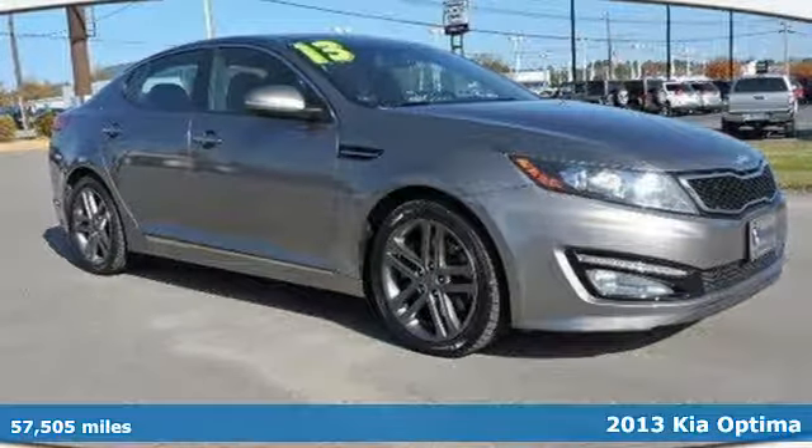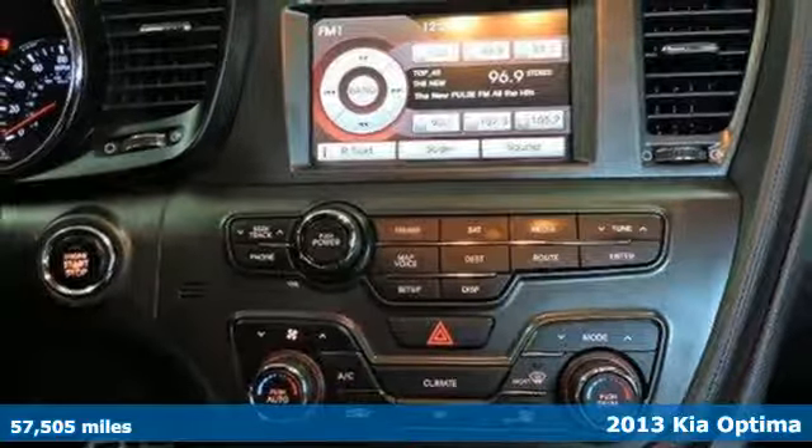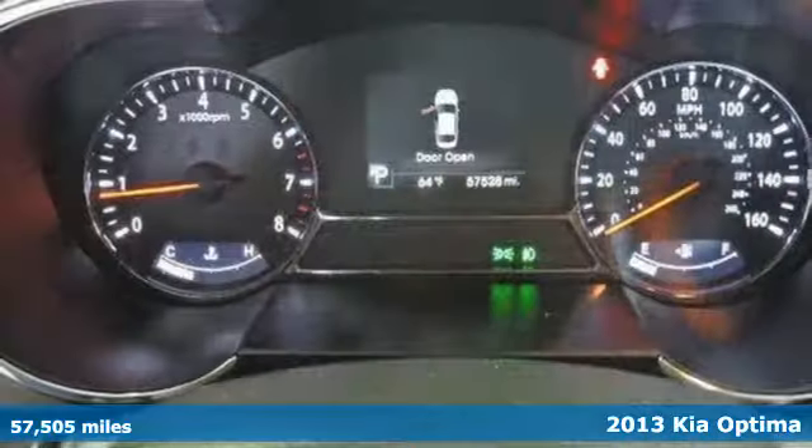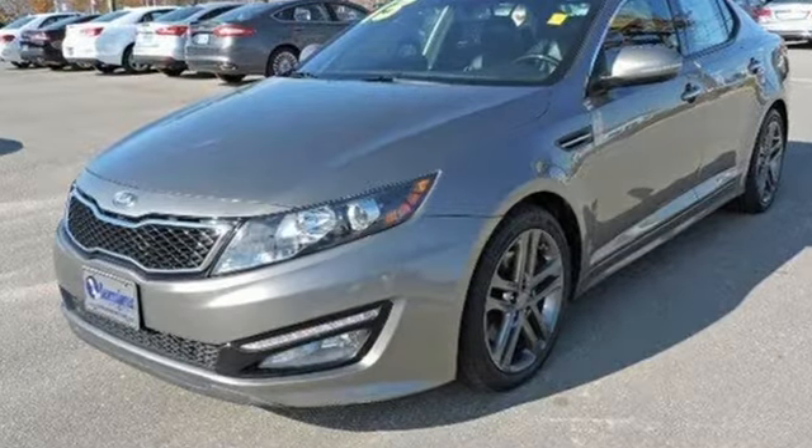Feel the difference in the 2013 Kia Optima. You'll find this Optima offers the refinement of a luxury car with great amenities like fully automatic headlights, heated turn signal mirrors, and dual chrome exhaust tips.